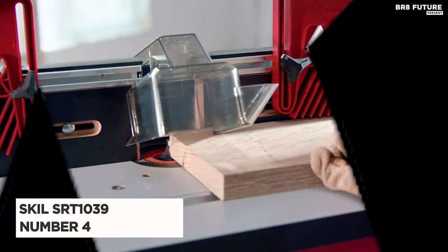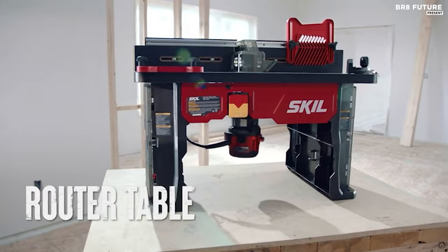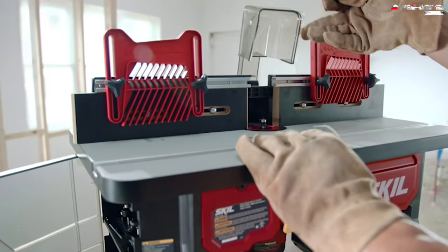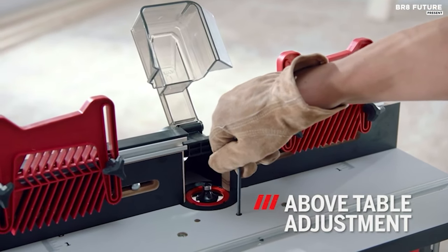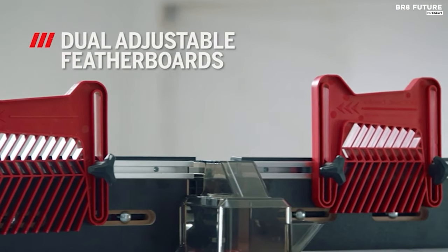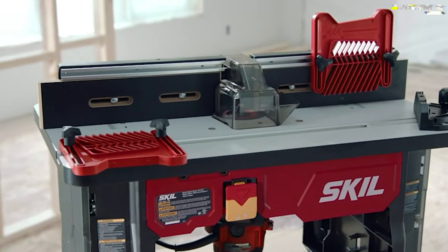Elevate your woodworking game with the Skill SRT1039 Router Table, hailed as the number 4 best router table. It's not just a tool — it's a gateway to precision and convenience. Effortlessly adjust your router bits with the above-table adjustment feature. The dual-sided integrated bit storage keeps everything neatly organized, saving you precious time. For precision routing, glide your workpiece along the flat aluminum miter gauge slot, supported by the sturdy aluminum mounting plate.